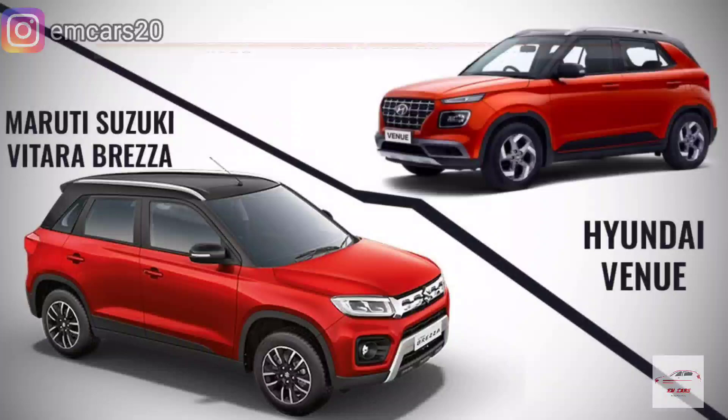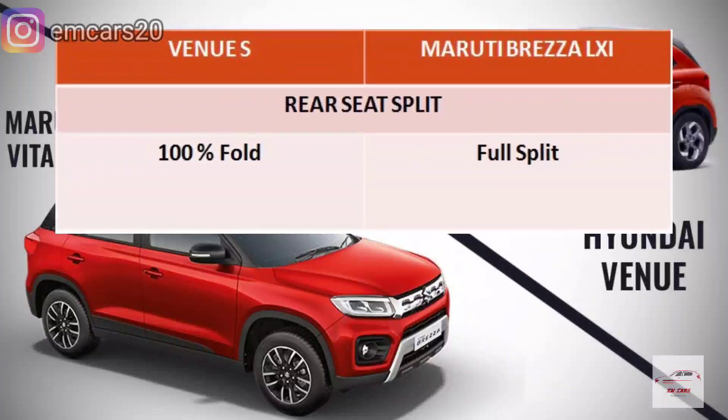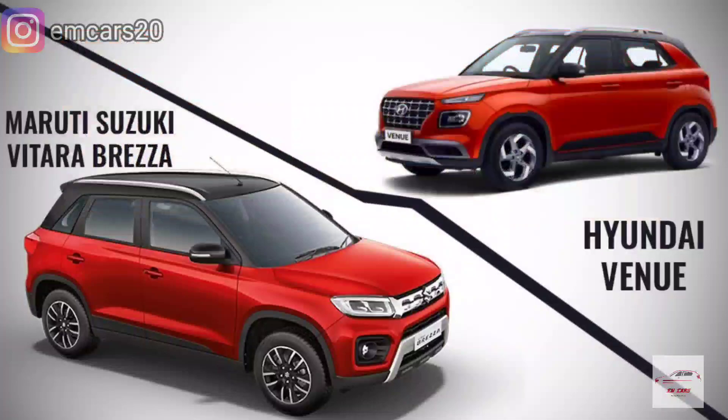The Brezza LXI has rear parking sensors. Regarding rear seats, the Brezza LXI gets 60/40 split-fold seats, which you can incline or fold completely to achieve a 100% flat bed. In the Venue E, you only get a 100% fold without the split functionality.